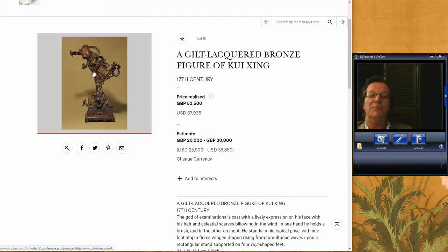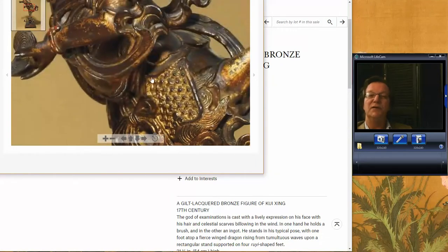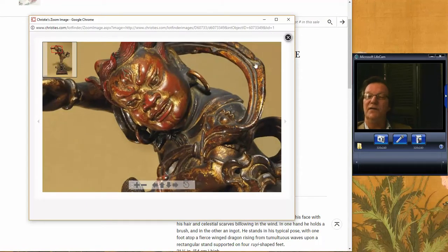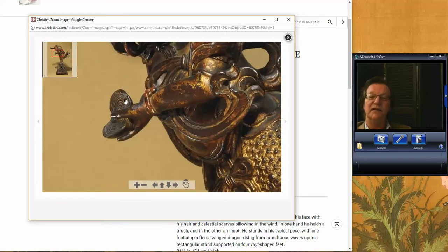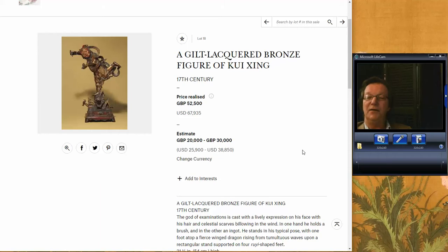Then there was the Qixing late Ming Dynasty lacquered bronze figure — a big figure, around 25 or 26 inches tall. It also more than doubled its high estimate. The way the face is done, sort of ferocious, with very fine castings all over — a fairly complicated casting. There's a fully articulated ingot and a paintbrush in his hand. It ended up bringing just over 50,000 pounds, about $67,000. Terrific example.